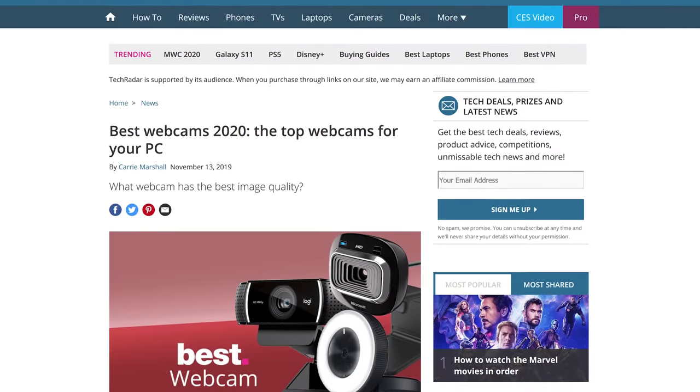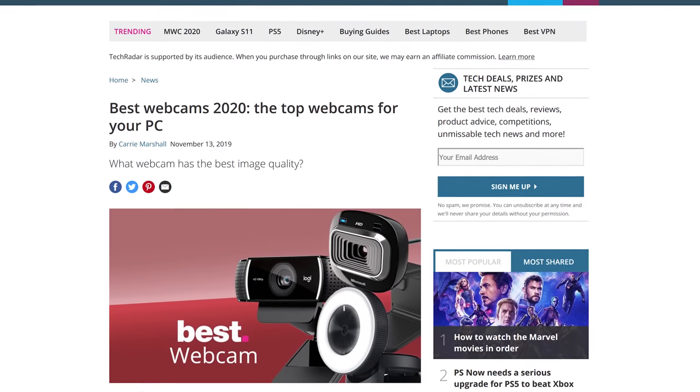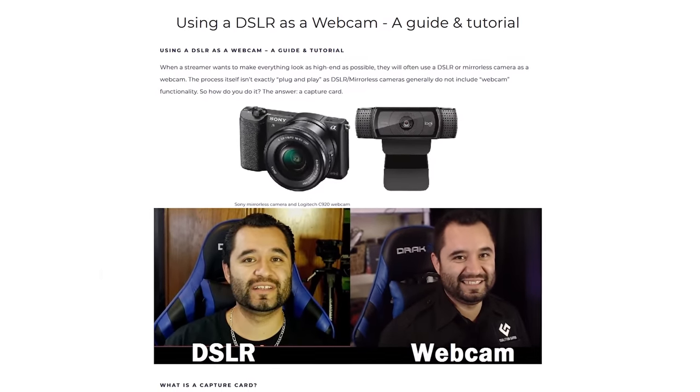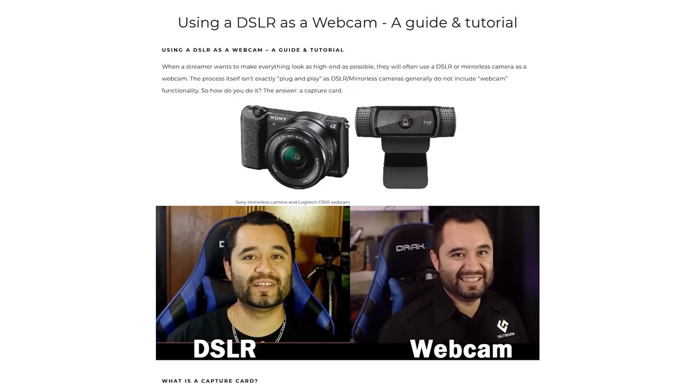However, there's obviously a market for good external webcams with higher quality lenses, sensors, and processing chips, as well as better algorithms, so you can actually look impressive during a business conference call or a Twitch stream. You can even rig up a DSLR to your computer and use that as a webcam if you want to look your very best, or if you're just really self-conscious on your e-dates with your long-distance love interest. Just kidding.